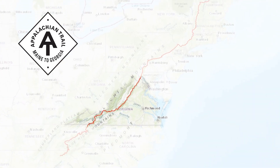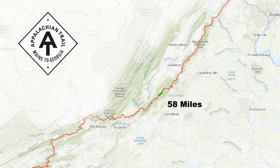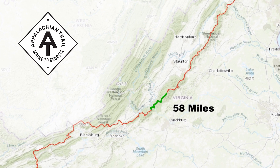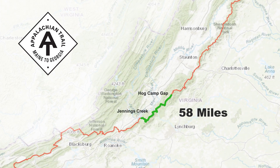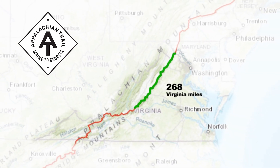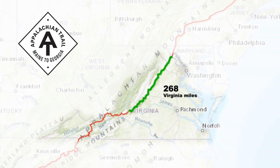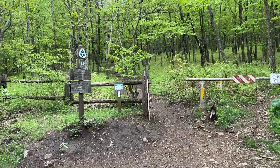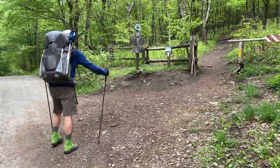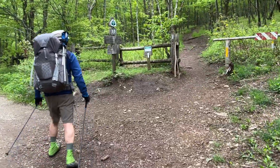It's May 2023, so that means another trip on the Appalachian Trail. This time Tim and I are focusing on Virginia again, where we did 58 miles from Hogkamp Gap to Jennings Creek. In total, we've done 268 miles in Virginia. Here we go — 57 miles.